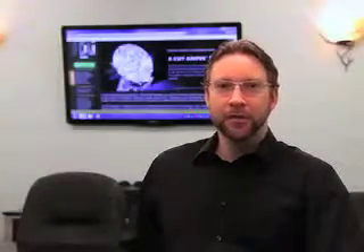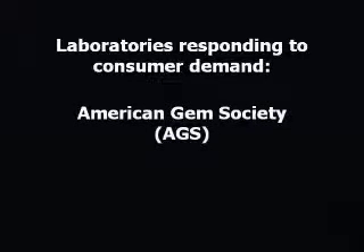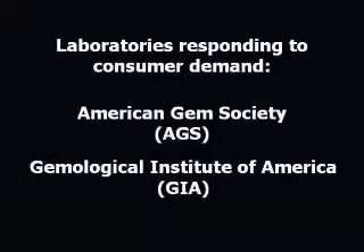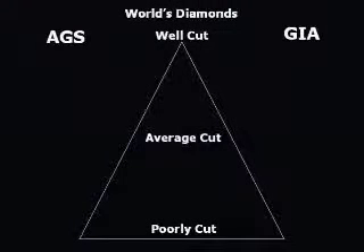Still to this day, only a small quantity of diamonds are cut to premium quality. The good news is that factories and laboratories are responding to consumer demand. As of 2006, two of the world's most reputable labs are providing all details and assigning cut grades for round diamonds. Those labs are the American Gem Society and the Gemological Institute of America. AGS and GIA grading reports give all parameters necessary to determine cut quality. These two labs approach cut grading differently, but both are proven systems.